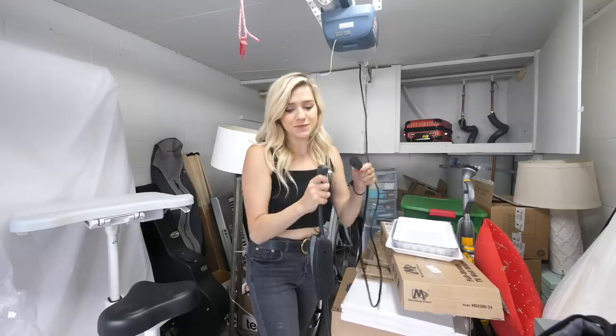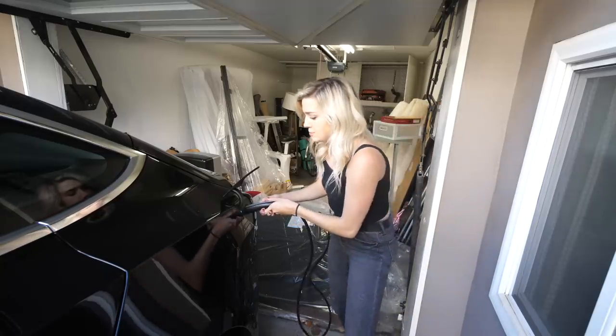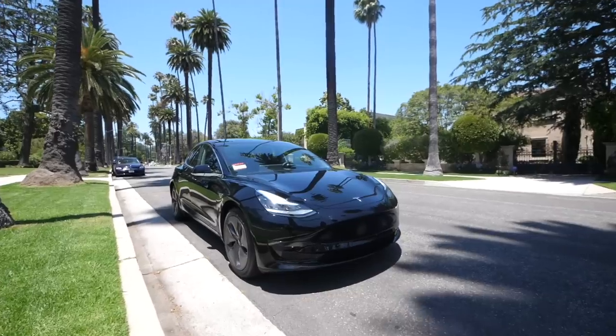It says it's charging at a rate of two miles per hour — okay, that was probably not good. Let's hope this works. A couple weeks ago I placed an order for a Tesla Model 3, and I'm about to place my order... order complete! Yes!